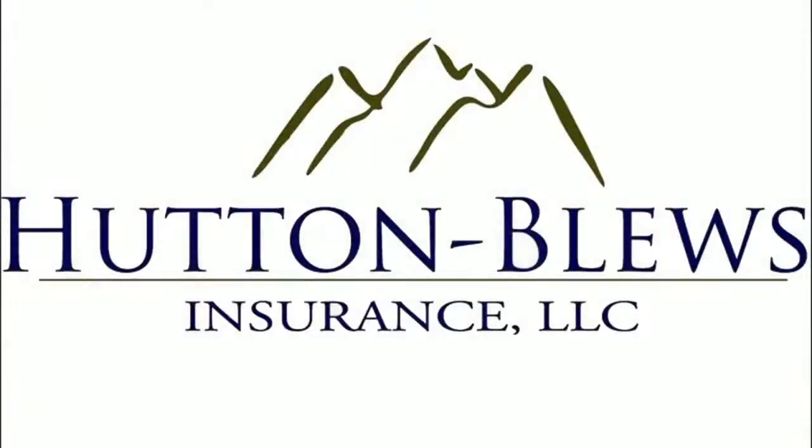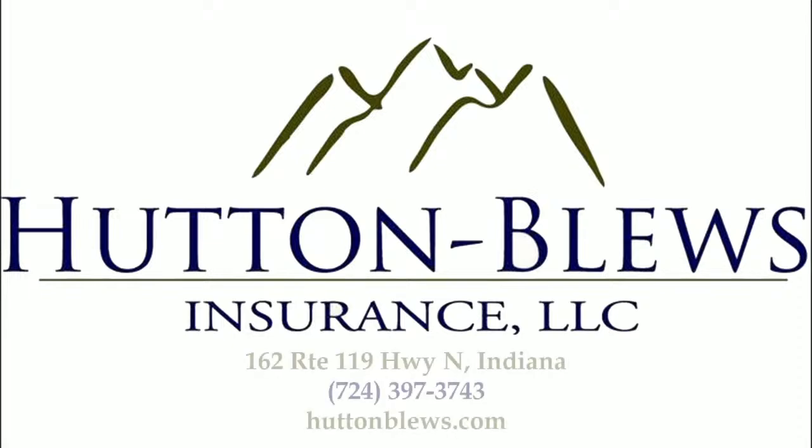This is Jay and Shannon from Hutton Blues Insurance. We pride ourselves on building strong personal relationships with our clients. We are an independent agency offering you the best coverage at the best rate. When you buy insurance — whether for your home, car, business, or life — you want an advocate working in your best interests. That's Hutton Blues Insurance, Route 119 North, just outside of Indiana. We're honored to have been voted in the top two insurance companies in the 2023-24 Best of Indiana County Contest. Thank you, Indiana County.